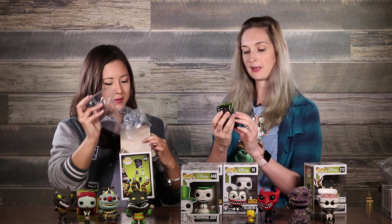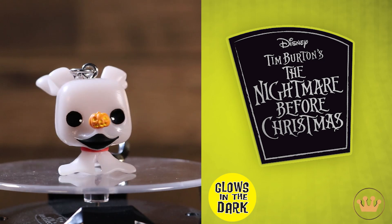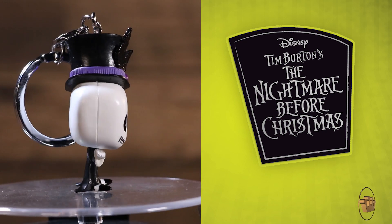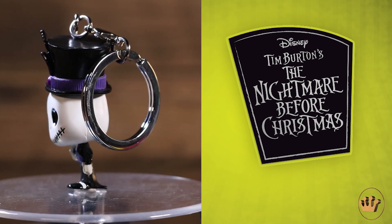We also have some pocket pop keychains. We have Dapper Jack and my favorite character Zero — and he glows in the dark. So cute, flying along with your keys. Snowman Jack! And look at his umbrella — you're going to love that detail. I want that umbrella.